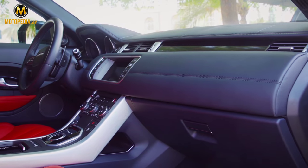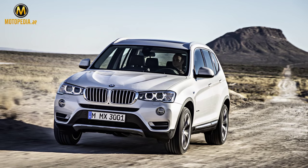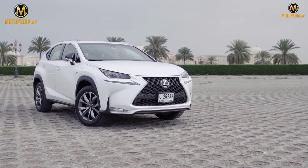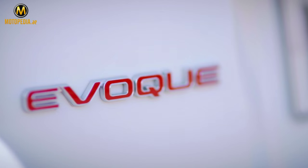The luxury segment of the crossover utility vehicle is getting busy with the Audi Q5, BMW X3, and the Lexus NX. Today, however, we see the car that started it all, the Range Rover Evoque.